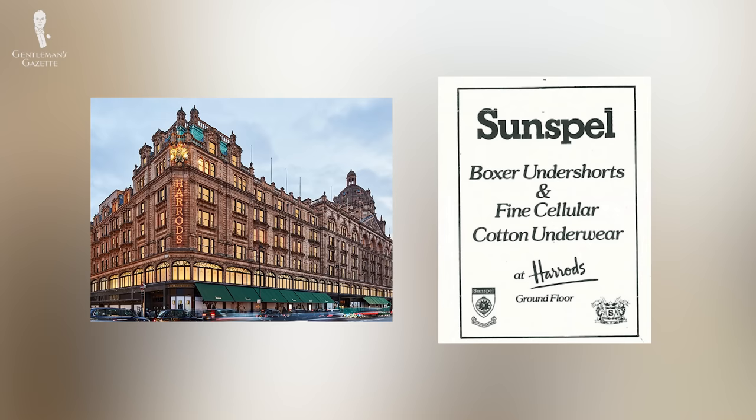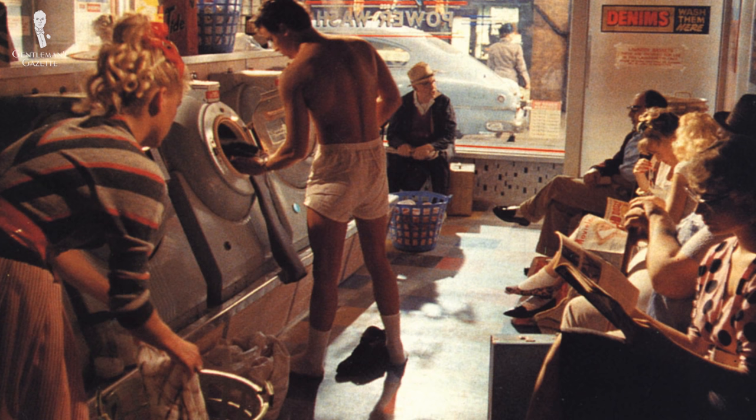This is especially apparent in the company's history of supplying some of the world's famous department stores, as well as the famous 1985 Levi's Launderette ad, where model Nick Kamen removed all but his Sunspell boxers to do a spot of laundry.